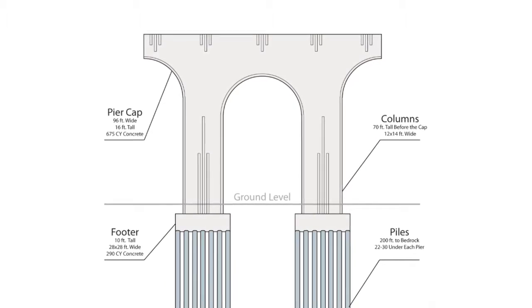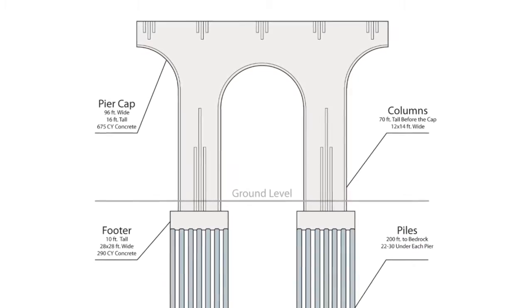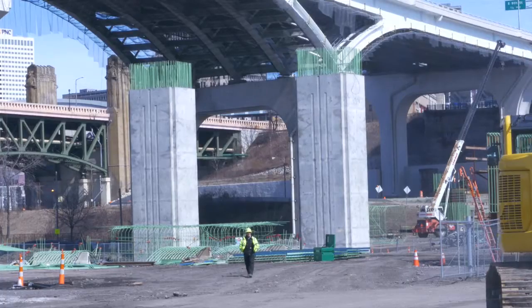Constructing the piers for the George V. Voinovich Bridge is a multi-step process but can be broken down into four main sections: the piles, the footers, the columns, and the cap.